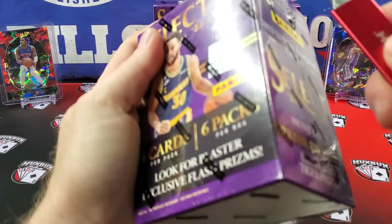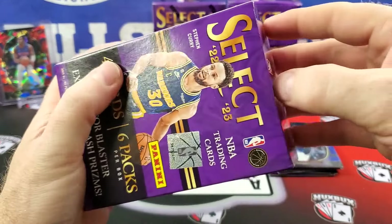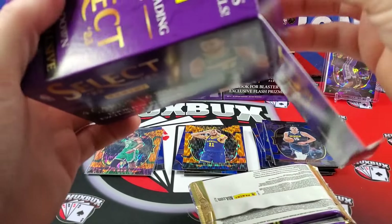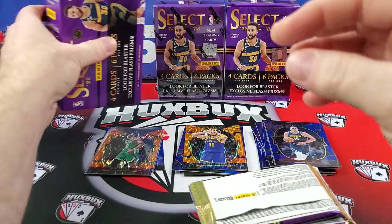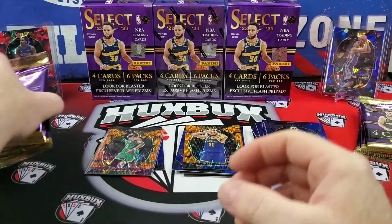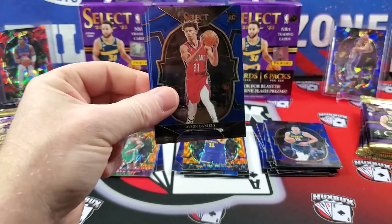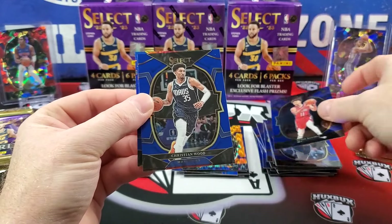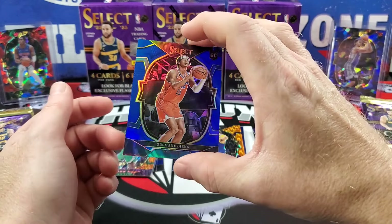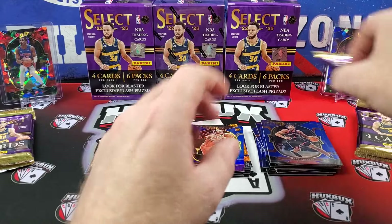Blaster number two coming up. That was a very uneventful blaster. I'm going to make a prediction and say the Megas are going to be a better deal than the Blasters — just based on what we pulled and what's on the box. I think the amount of cracked ices you get out of those Megas for $20 more versus the six prisms you get out of here is a better value. Honestly, the orange flash don't really sell that well. Scotty Barnes. Our rookie is Deang.